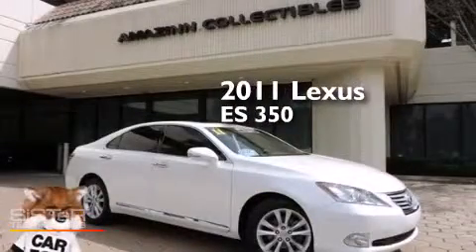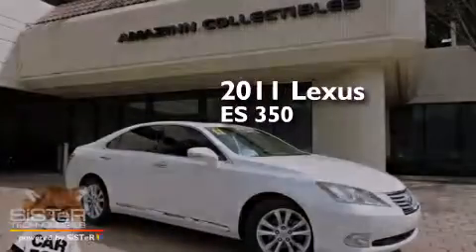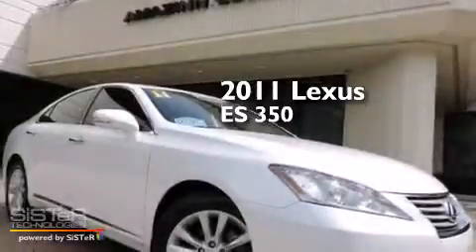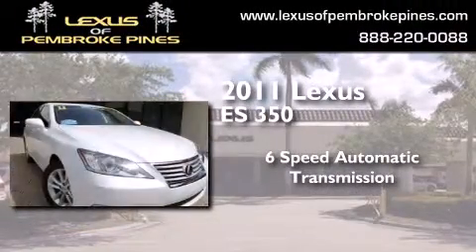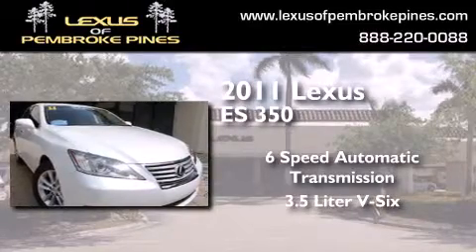This is a certified pre-owned 2011 Lexus ES350. This four-door sedan has a six-speed automatic transmission and a 3.5-liter V6.